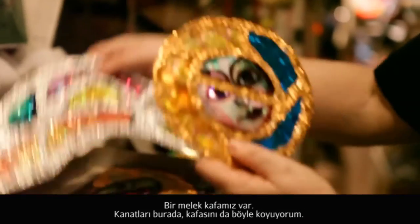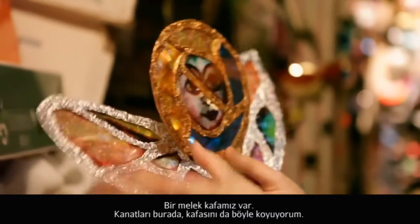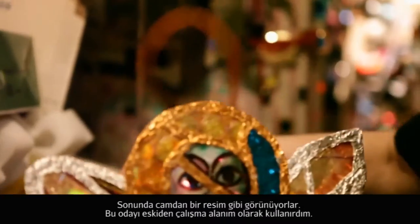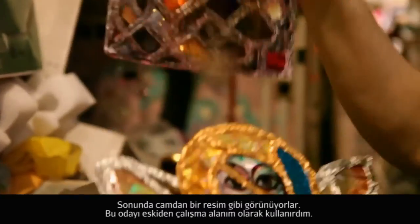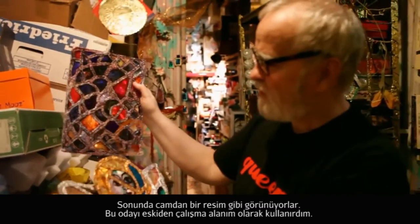Here we have an angel head. That's the wings, that's the head — there's the angel. But the LED lights are done and they look like that, so they look more like a stained-glass window.